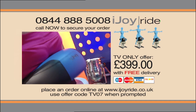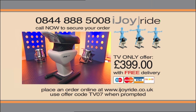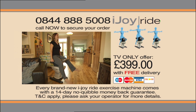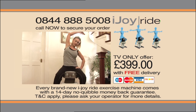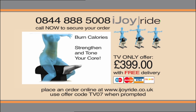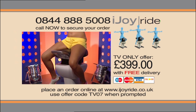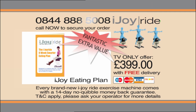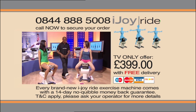Don't wait to jump into the saddle of the latest global exercise phenomenon. Order your iJoyRide today by calling the number on your screen now. Just pick up the phone and place an order to receive your very own iJoyRide for less than most annual gym memberships. Take advantage of this TV-only offer — we'll also include this healthy eating guide and a DVD of specially developed exercises to help you get the most out of your 15 minutes a day.